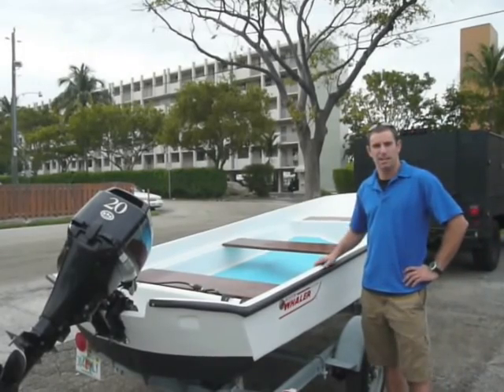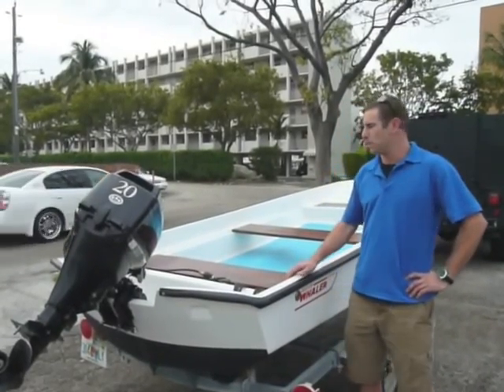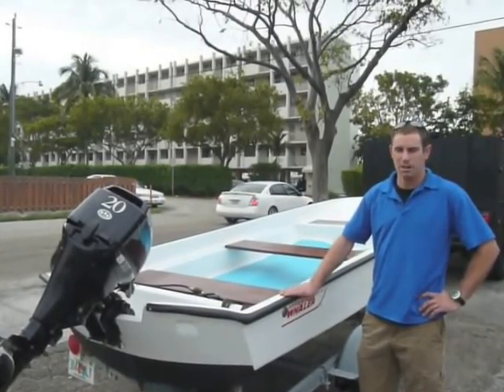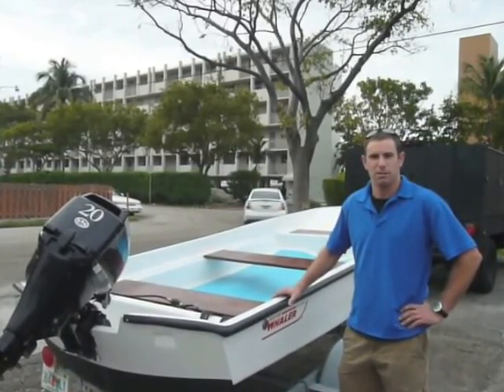We put new non-skid in the floor with the Classic Whaler Blue. We refinished all the original brass hardware on the boat. We built new mahogany seats for it, installed a new rub rail, new decals, and new bottom paint. The motor got a complete tune-up, and it starts on the first pull.